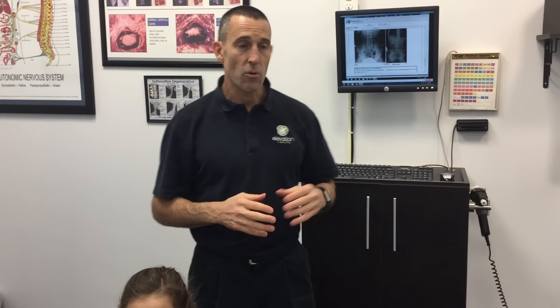Hello, this is Dr. Danny Yachter and I'm here with my beautiful daughter Juliette, who is five and a half years old. I'm going to explain some of the things we do with chiropractic and kids — pediatric chiropractic.